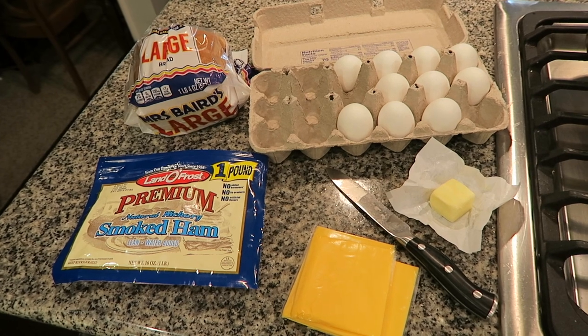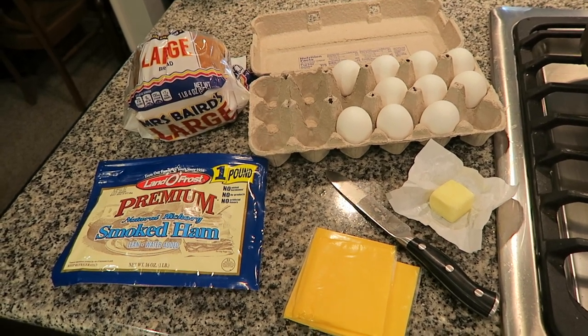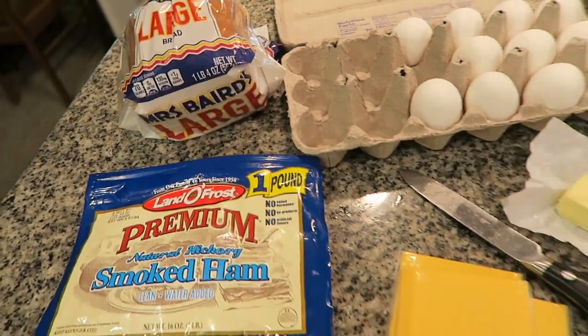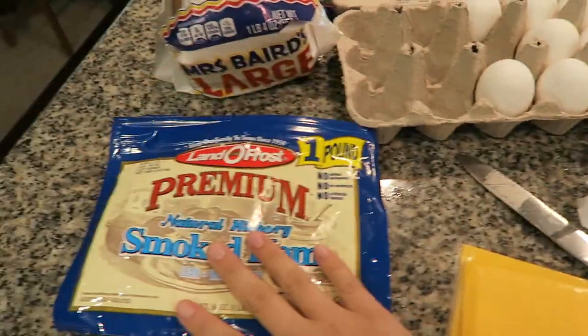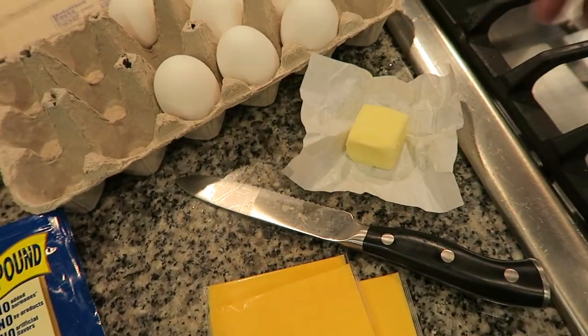For breakfast this morning, Cody and I are trying something new that we have never tried before. This is like a viral recipe that's going around on TikTok, so we had to give it a try. Basically what you need is some bread slices, some eggs, some lunch meat, some cheese, and a little bit of butter.